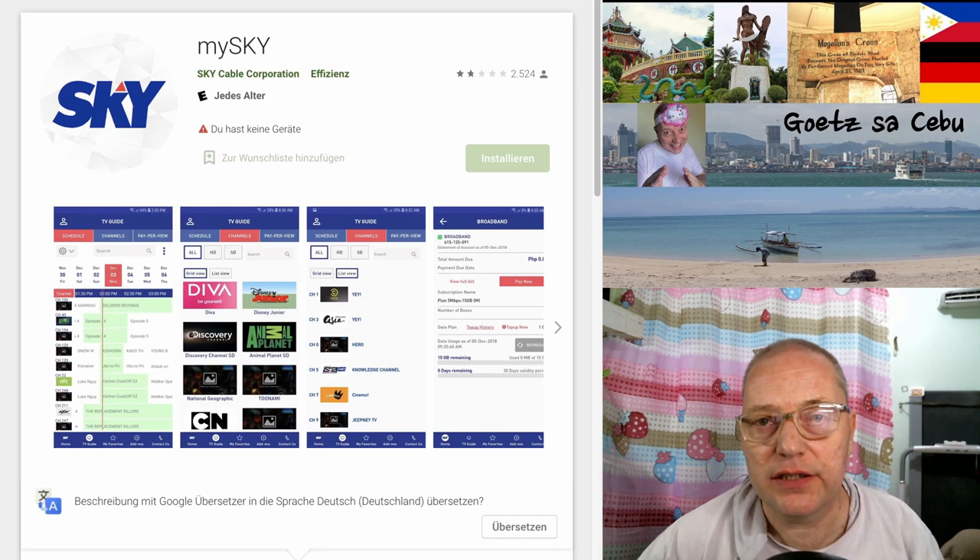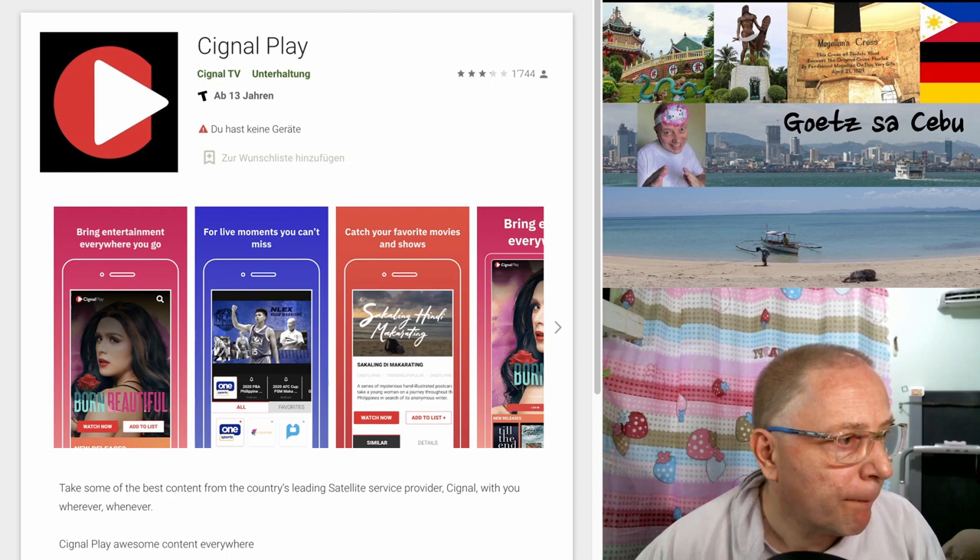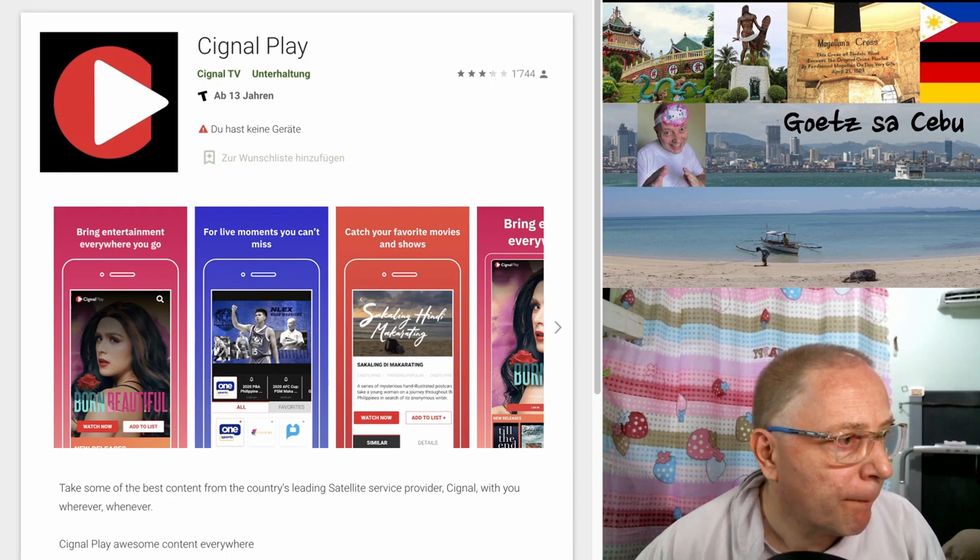For TV, usually here in Cebu, Sky is the choice and the app they use is MySky to check your contract and everything. If you don't get Sky via cable, then you can go for Signal via satellite and the app is Signal Play. Don't forget to like and share my channel for future updates. Bye-bye.